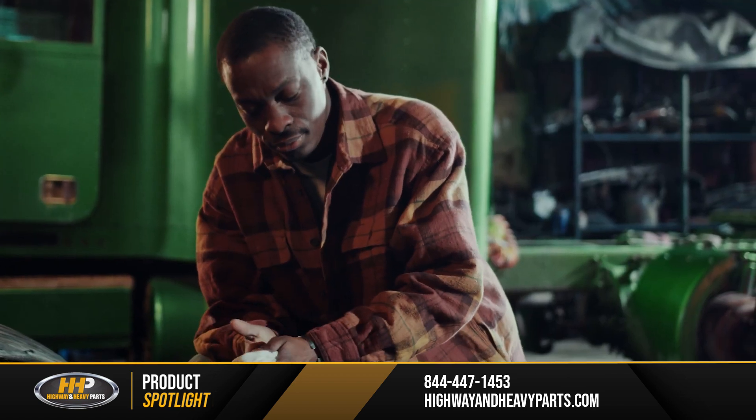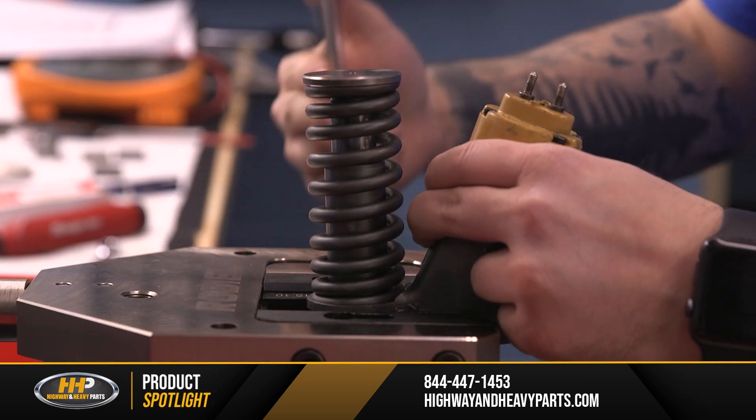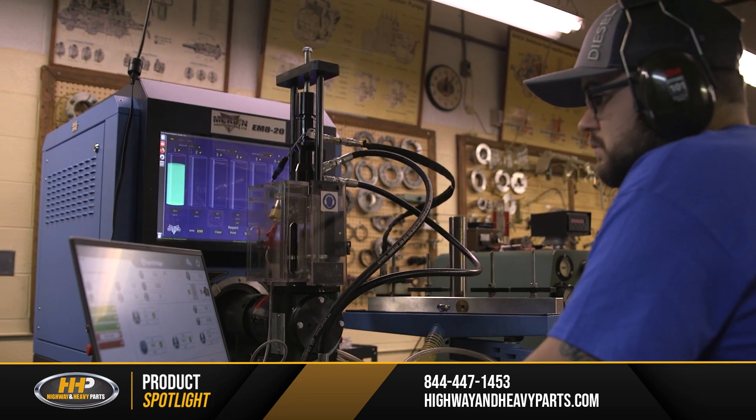In the end, we don't recommend trying this job at home. It's a better investment to have a reputable supplier or repair facility do it for you to ensure your injectors will be operating at their best.